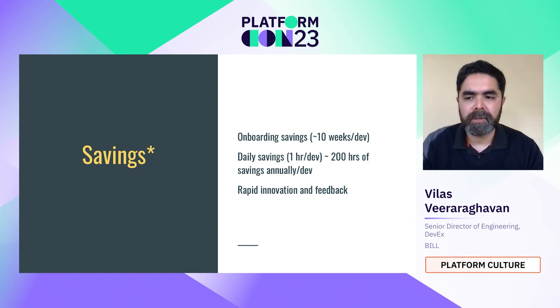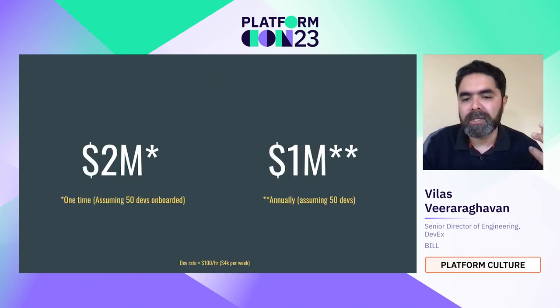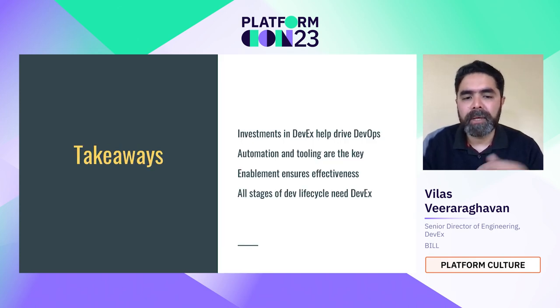Taking these rough numbers: for 50 devs, onboarding within a week compared to three months saves approximately two million dollars as a one-time saving. If 50 devs each save an hour every day in debugging and fixing, that's one million dollars annually — assuming a developer rate of about $100 per hour, roughly $4K per week. These are assumptions and could vary, but it's an example of what the ROI could look like.